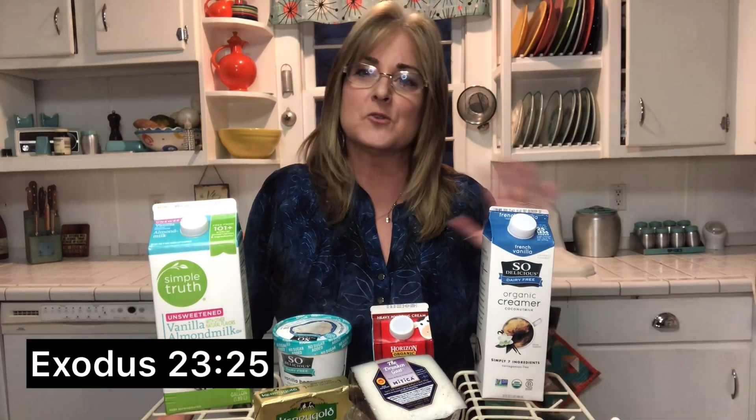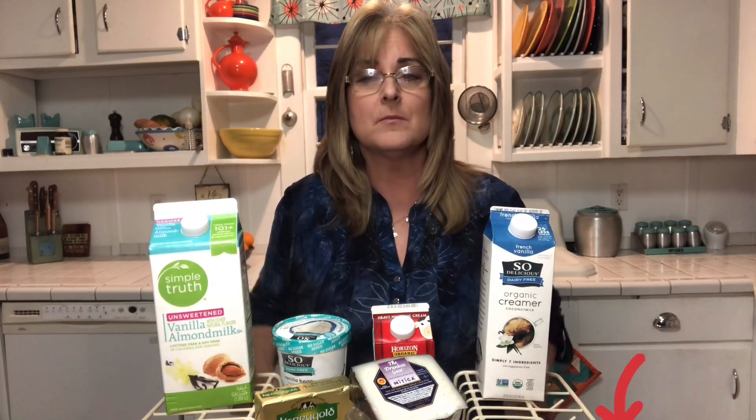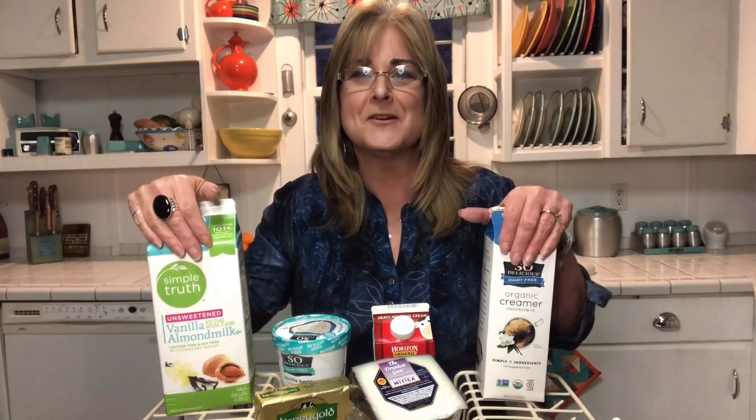I work as a nutrition response tester, and that is a way to communicate with your body to find the nutrition it needs to heal. We can also find out the stressors to your body. Where I work is a place called Naturally You — if you need to know more, I put the link below. My question for the day is: how many of you have made the switch from cow's milk to almond milk? Type it in below, along with any questions. This is me — you do you, and I'll talk to you soon.